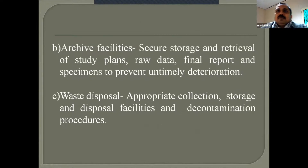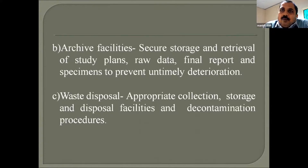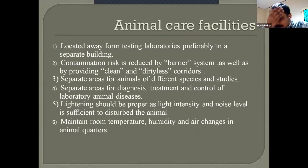Archive facility means securing the storage and retrieval of the study plan, raw data, final report, and specimens to prevent deterioration. Securing your data is very important because when you want to repeat your experiment, those data are key to your success. Waste disposal — how you store and dispose of waste from your lab and how you decontaminate it — is also part of GLP.